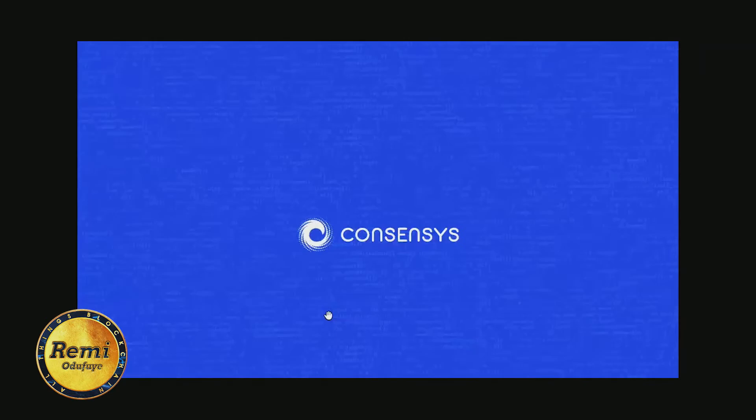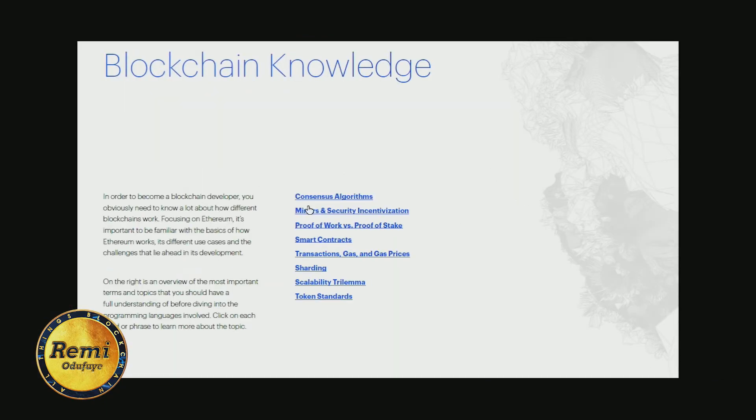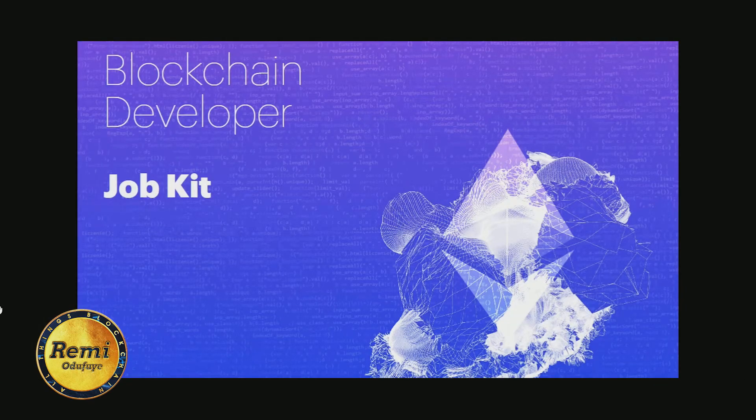To summarize, the job kit highlights ten things: first, why you should become a blockchain developer; second, growth rate for blockchain developers; third, salaries for blockchain developers; fourth, firms that are hiring; fifth, where to look for blockchain jobs; sixth, blockchain knowledge — consensus algorithms, sharding, and so on; seventh, cryptography; eighth, different programming languages to learn for Ethereum; ninth, an example blockchain developer job description.